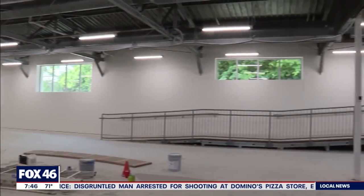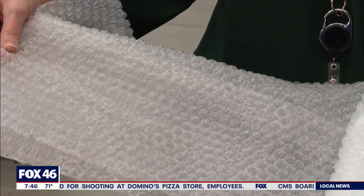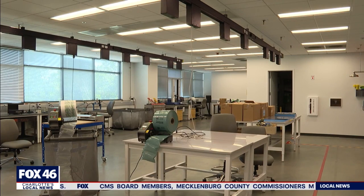Sealed Air partnered with the group following a sustainability panel discussion. It was a way to both educate people about what's recyclable and what's not, but also to get a stream of material that they can then experiment and innovate with. Sealed Air says they will take all types of bubble wrap, air pillows, and mailers, and it doesn't have to be just ones manufactured by them.